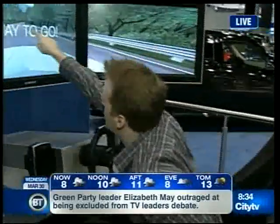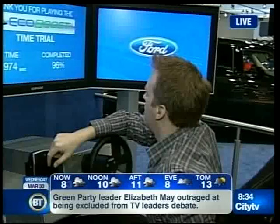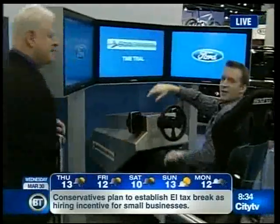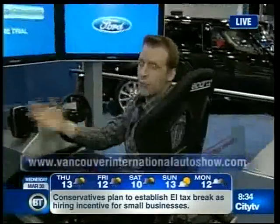The finish line is up ahead — I scored 96, so I'll work on that. Thank you, Alan, a lot of fun. The Vancouver International Auto Show is happening now through Sunday. Tickets are $15 to get in; kids 6 and under are free. For more information, go to vancouverinternationalautoshow.com.